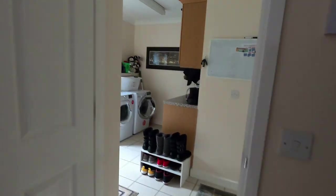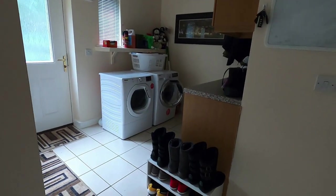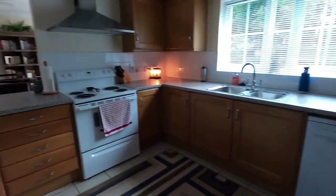Laundry room — we already have a different washer and dryer because our other ones didn't work right, had to replace them. But they're still baby ones; British washer-dryers are tiny.